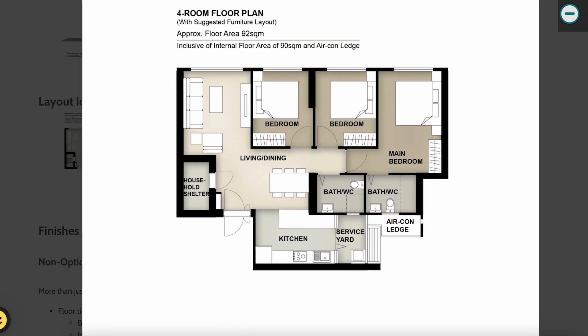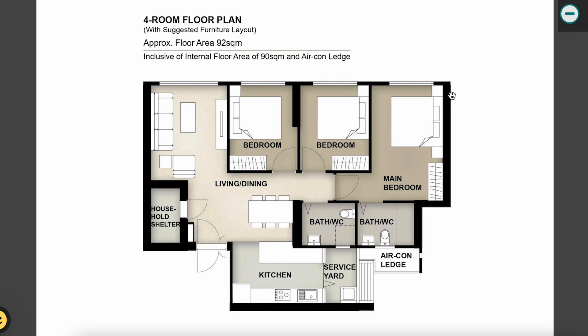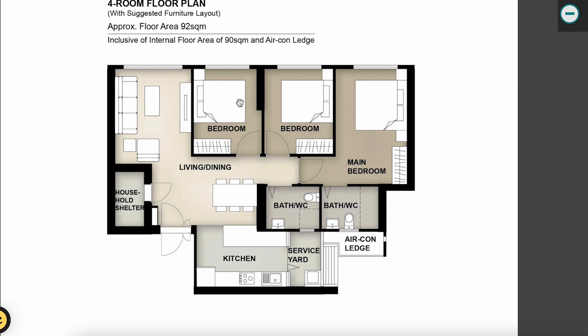There's only one floor plan here with no other customization options. Internal floor area is 90 square metres — a standard four-room layout. Once you enter the main entrance, your kitchen is behind you on the right. It's a very rectangular-shaped kitchen with a service yard — this time HDB has actually built it up for you rather than suggesting you hack it away.